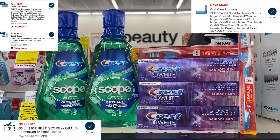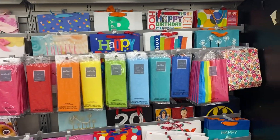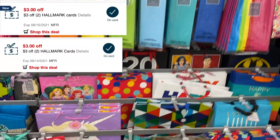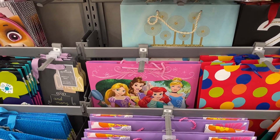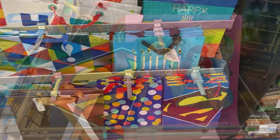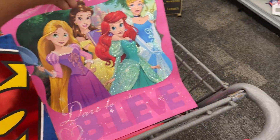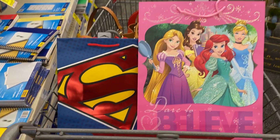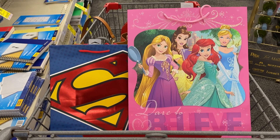I'm over by the Hallmark items because I have $3 off of two CRTs and I'm going to grab two gift bags — a princess gift bag priced at $2.99 and a Superman gift bag priced at $3.49. After both CRTs, that'll leave me paying just $0.48 for both gift bags, which I think is not bad.